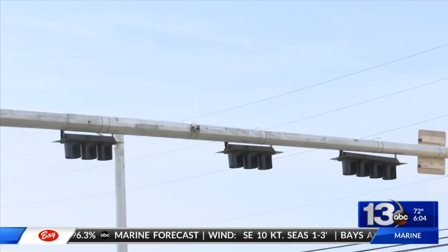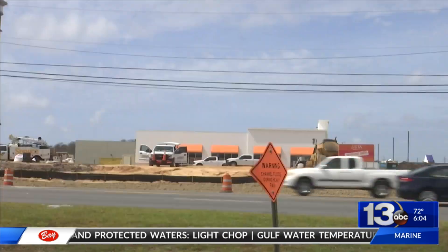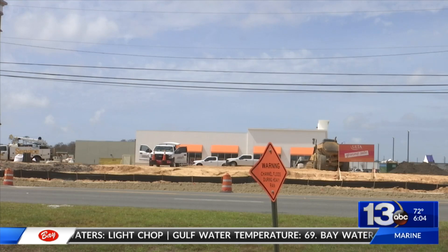The light is up and ready to go, but it will not be activated until the shopping center is complete. FDOT spokesperson Ian Satter says this will help improve safety on the road.